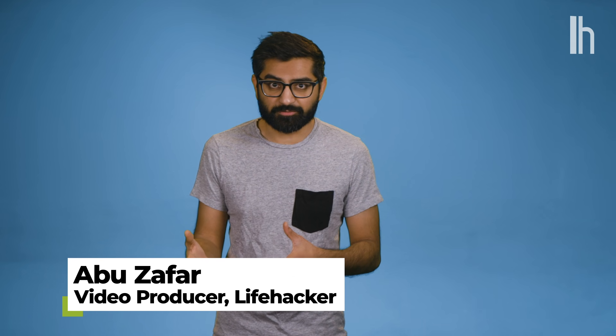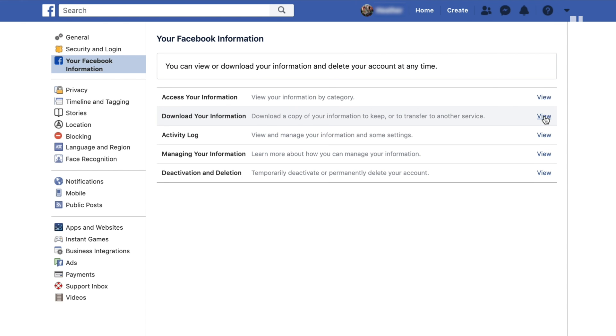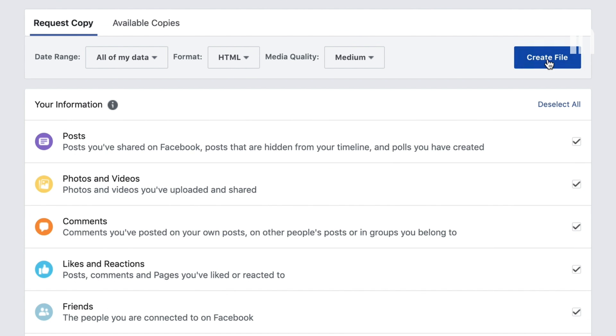First things first, download your Facebook data and back it up. You can do this by navigating to your Facebook information and clicking on download your information in the settings.